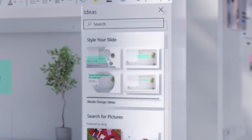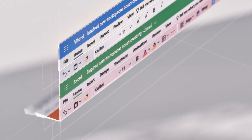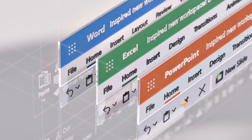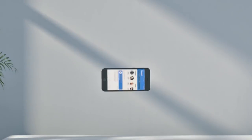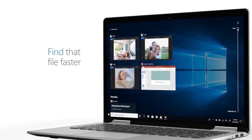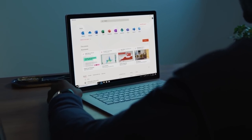Everything works together — being more organised has never been so simple. With Office 365 utilising the cloud, your Word documents work with your Excel spreadsheets, PowerPoints, and email, all available to you wherever you are, on whatever device you choose. OneDrive storage keeps all your photos and files, and there's no need to buy expensive external storage that's still subject to external factors.